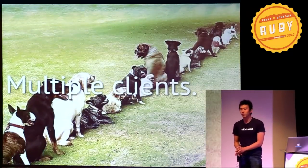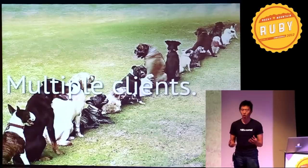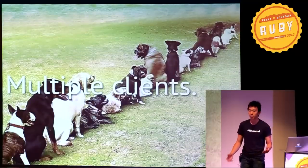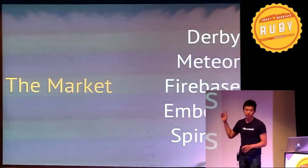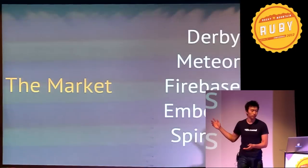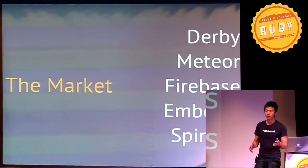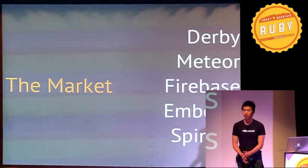These kinds of real-time features increase user engagement as well as overall experience. Products also now have to think about having multiple clients. If you talk about a consumer app, you almost suddenly have to consider having an offering on iPhone, Android, and even tablets. The market has responded to these trends with a slew of new frameworks. Derby, Meteor, and Firebase are real-time back-ends, with some even providing front-ends. Meteor and Firebase combined have raised over $10 million in cash.